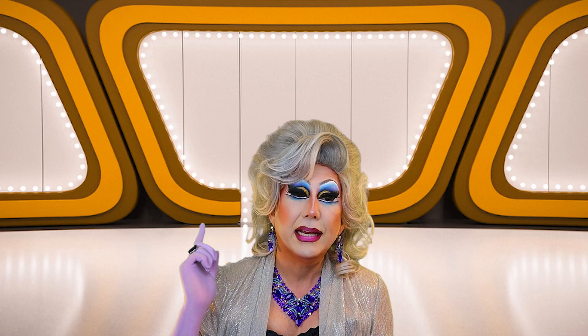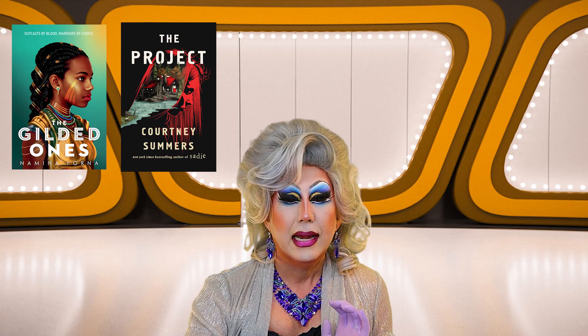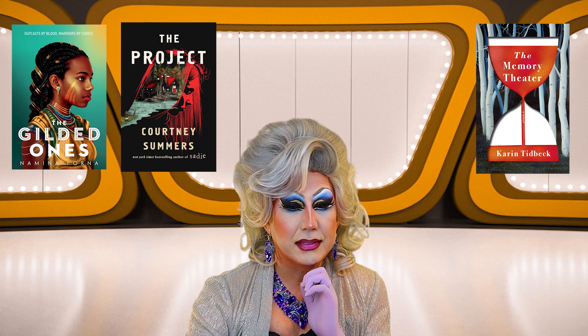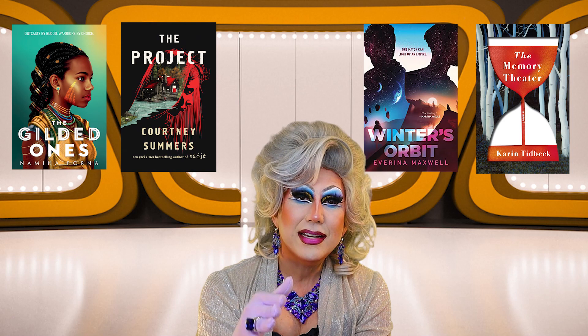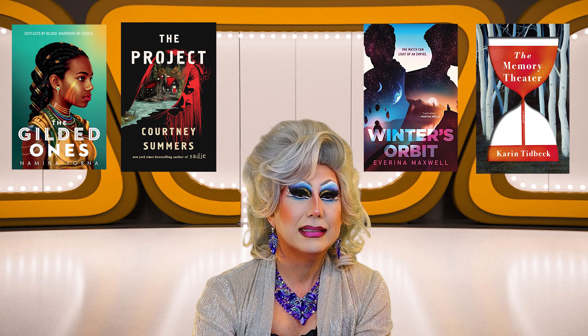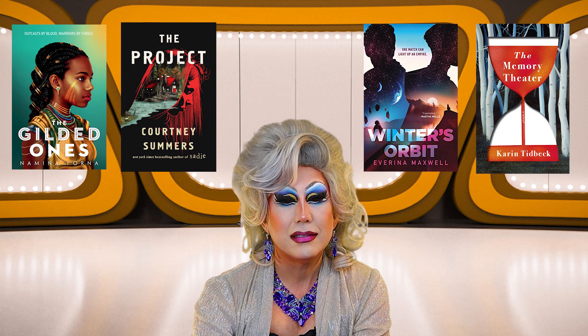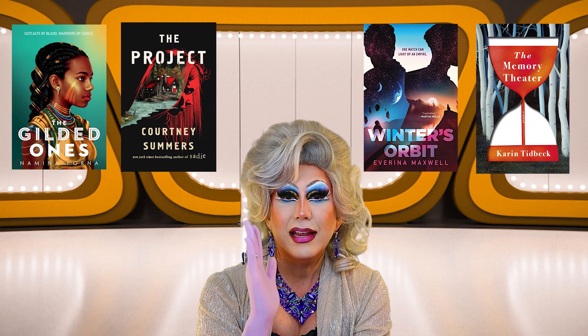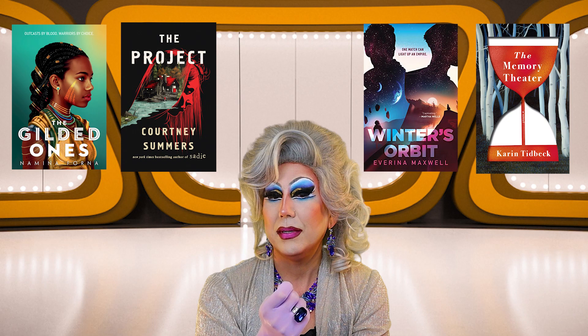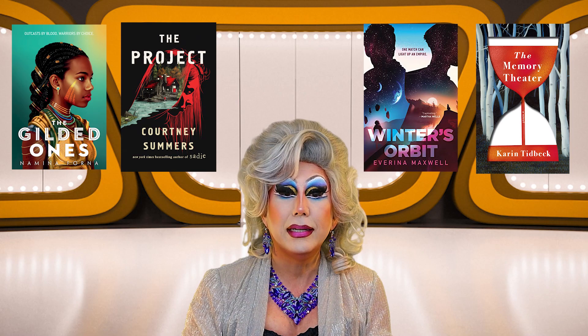Okay, I only have three books to choose from: The Gilded Ones and The Project, which are both young adult, and The Memory Theater, which is fantasy. I'm really surprised I didn't pick any science fiction or more fantasy. I kind of want to do the fantasy because I've been doing so much young adult, but I wish I knew more about The Memory Theater — not getting much from the cover. And honestly, of the two young adults, I think I'm more drawn to the horror novel because I just haven't read a good horror in a while. I'm not so sure how I feel about it being young adult horror, but let's throw caution to the wind and pick The Project by Courtney Summers.